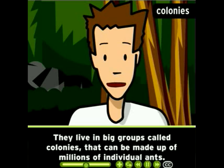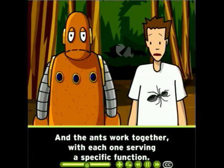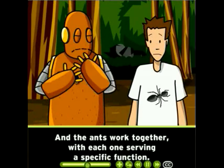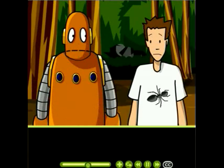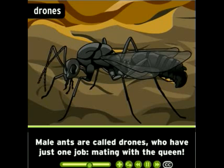Really the coolest thing about ants is how their societies are organized. They live in big groups called colonies that can be made up of millions of individual ants, and the ants work together with each one serving a specific function. Most ants are one of three kinds: workers, drones, and queens.